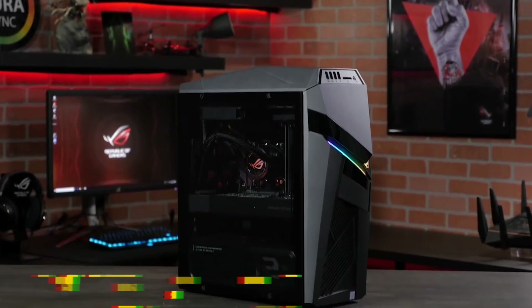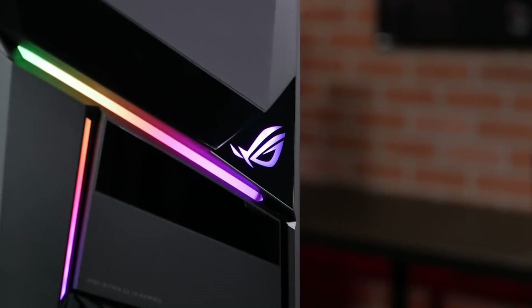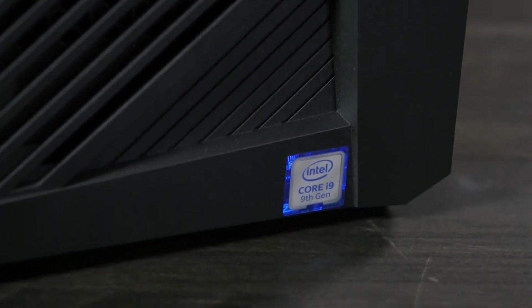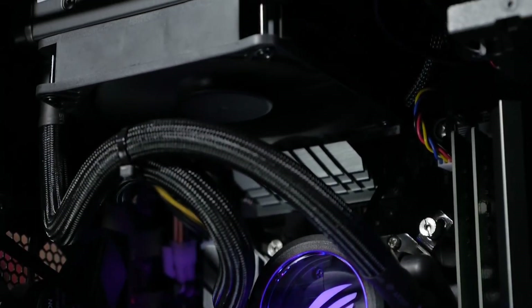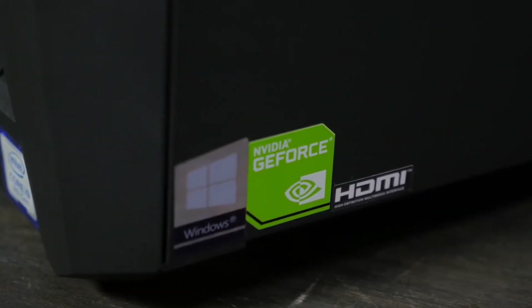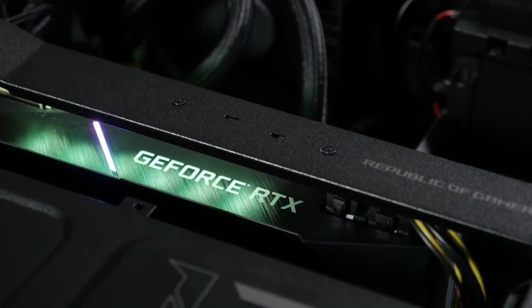Number 1: Asus ROG Strix GL-12 CX. Introducing the Asus ROG Strix GL-12 CX, a powerful gaming desktop designed to deliver unparalleled performance and immersive gaming experiences. Powered by up to 18-core Intel Core i9 processors and NVIDIA GeForce RTX 3080 graphics, this behemoth of a desktop can handle even the most demanding games with ease, with 64GB of DDR4 memory ensuring seamless multitasking and reduced lag.